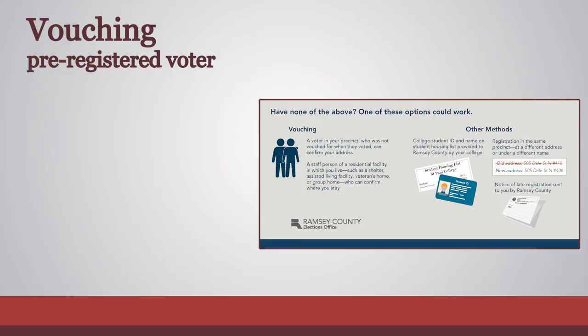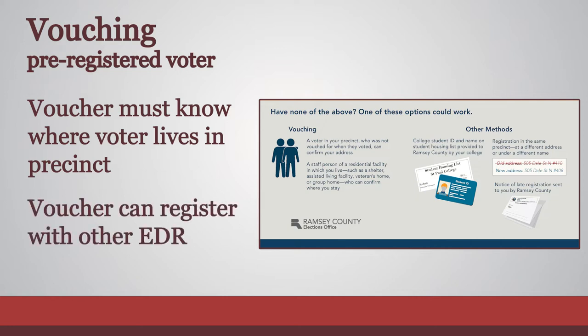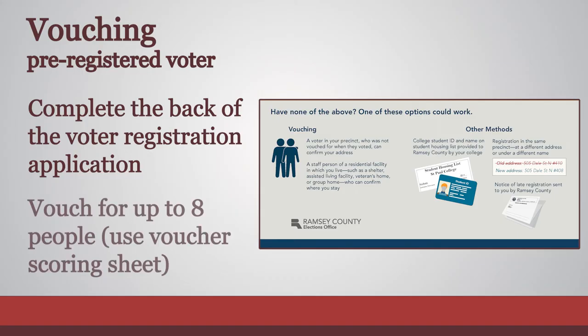A voter may have a pre-registered voter in the precinct vouch for them. The voucher needs to know where in the precinct the voter lives. A voter who registers on election day can also act as a voucher, as long as they were not vouched for in that election. All vouchers need to complete the voucher section on the back of the voter registration application. One voter can vouch for up to eight people on election day. Use the voucher scoring sheet to track the number of persons an individual has vouched for.